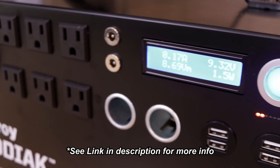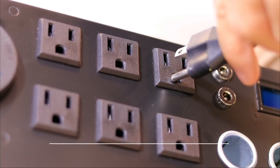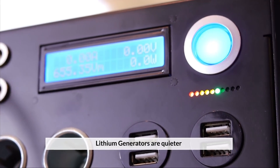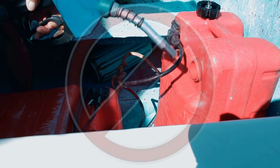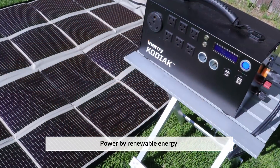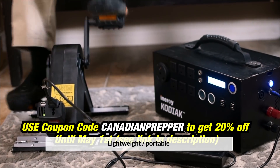There are many reasons why a lithium-based generator is superior to a gas generator. It's much quieter, which is going to protect your security in a grid-down situation. Because gas would be in short supply or inaccessible, it can be recharged by a multitude of renewable energy sources including solar power, wind power, or kinetic energy.